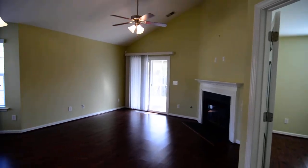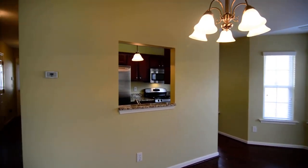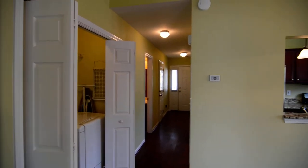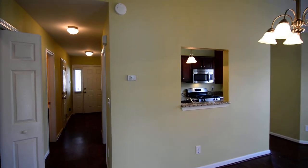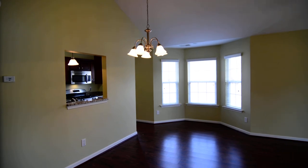That completes our tour of 832 Chablis Drive in Springhaven, a gated community in Northwest Columbia in the St. Andrews/Harbison area. You can find out more information about this property by visiting our website at turnerproperties.com or by giving us a call at 803-407-8522.